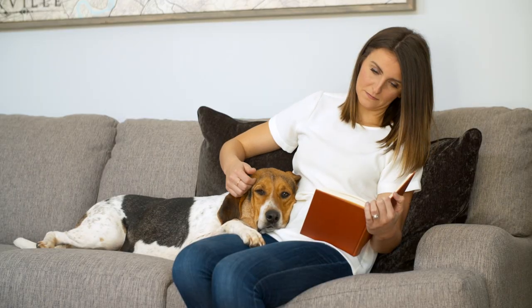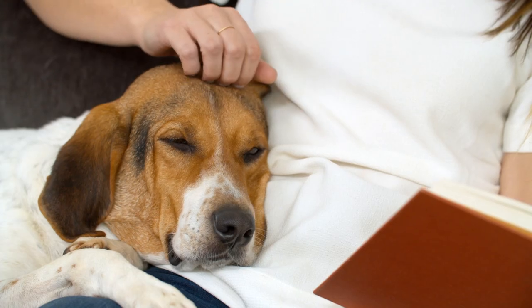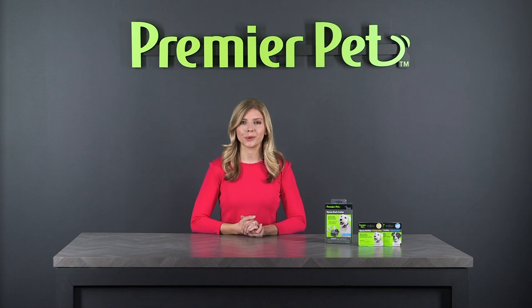The Premier Pet Spray Bark Collar is a revolutionary training product that discourages your dog's barking and lets you live peacefully together. My name is Courtney, thanks for watching.